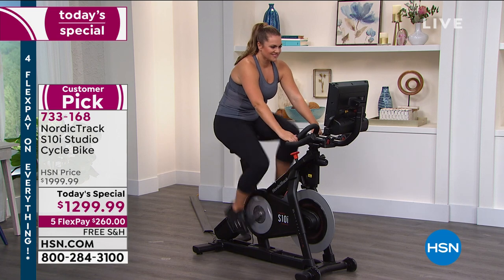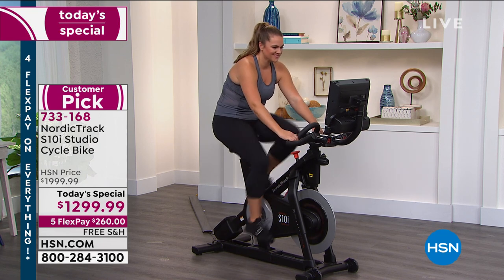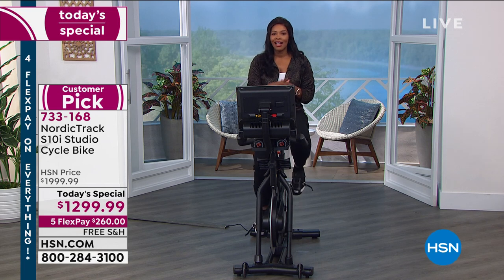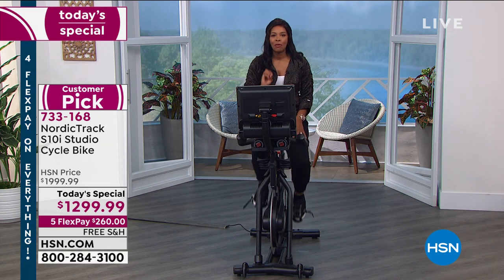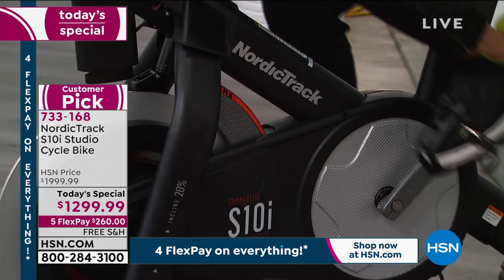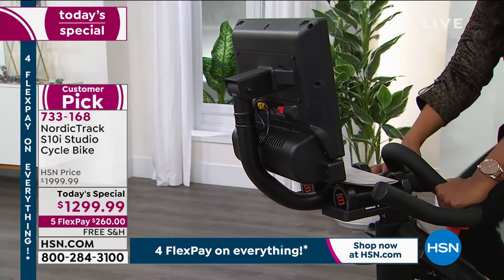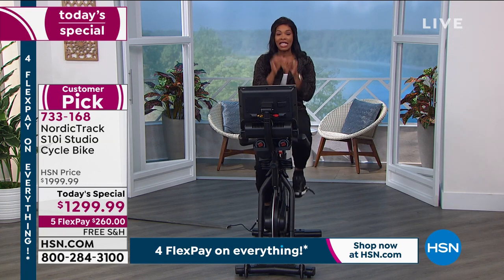These also come with two three-pound dumbbells, which allows you to get your entire body involved. With the today's special, you've got the lowest price we've ever offered, five flex payments of $260 on any major credit card, and free shipping and handling. The iFit membership isn't just for one person — you get a year membership for five people, that's a $396 value included. This screen swivels 360 degrees, which is a value you're not paying extra for, whereas on some other high-end bikes you would.